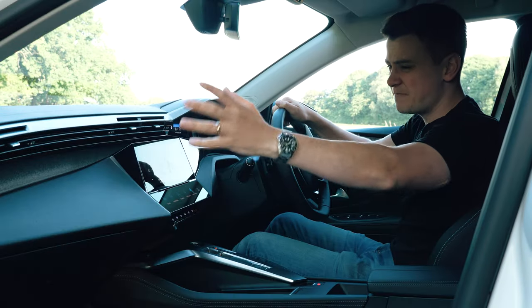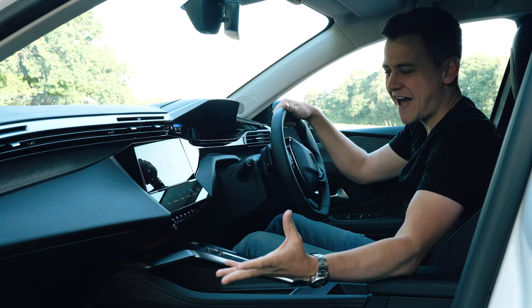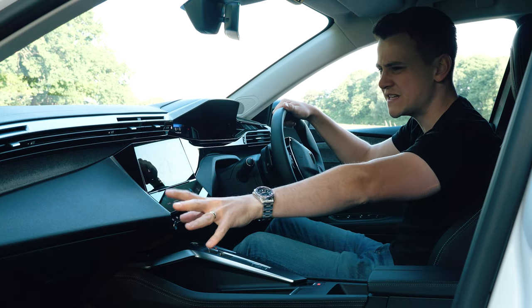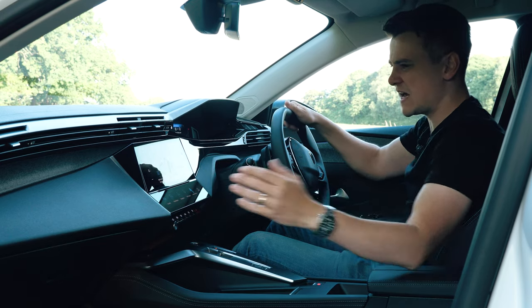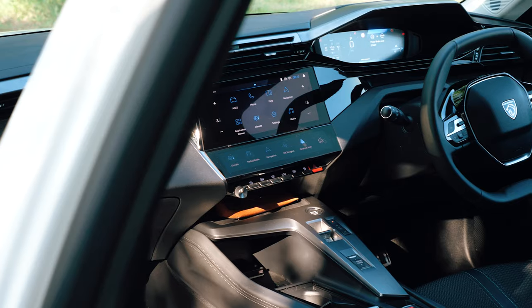I also like the fact that this big panel here is just allowed to breathe — they haven't tried to throw any extra swanky bits of detail in there, they just let it be blank, and it looks really nice. Even the way they've incorporated it into the screen here — yeah, lovely.